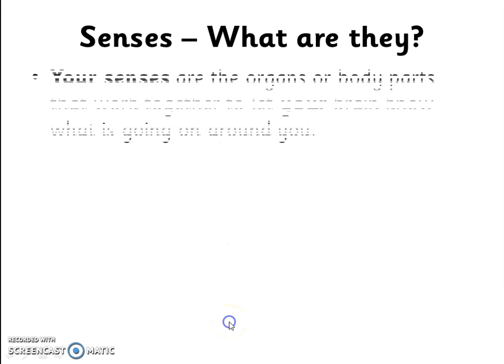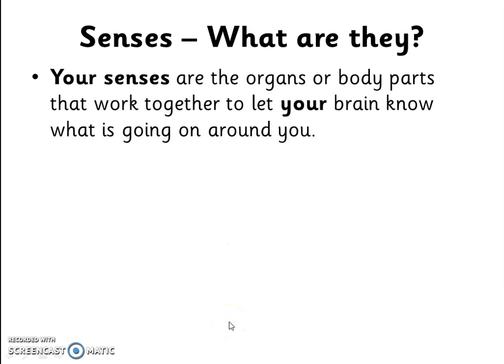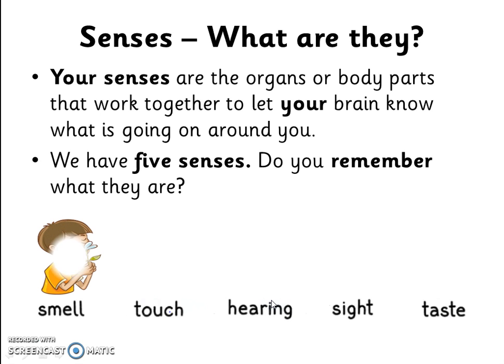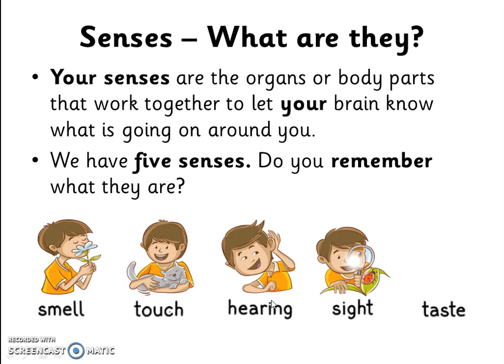What are senses? Your senses are the organs or body parts that work together to let your brain know what is going on around you. We have five senses. Do you remember what they are? Our five senses are the sense of smell, touch, hearing, sight and taste.